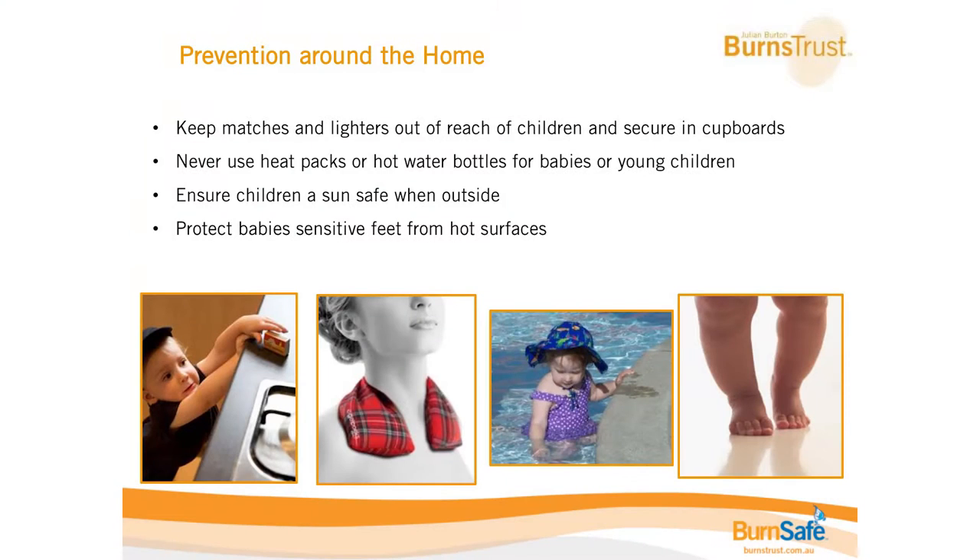One that we always need a reminder of is candles — we tend to forget about them once they're lit. Make sure they're never near flammable material and never left unattended. As a general home tip, keep matches and lighters securely locked away or somewhere very high, because toddlers' reach changes fast — they might not be able to reach something one day and be able to reach it the next.